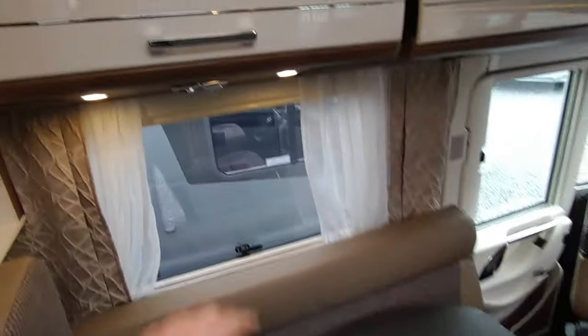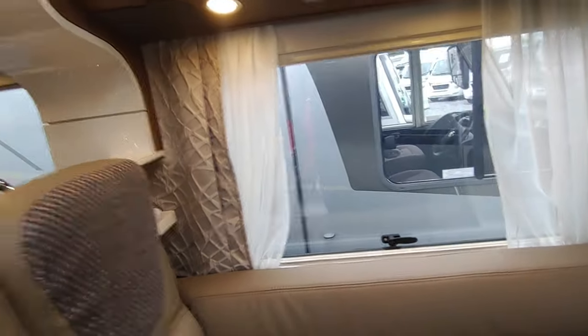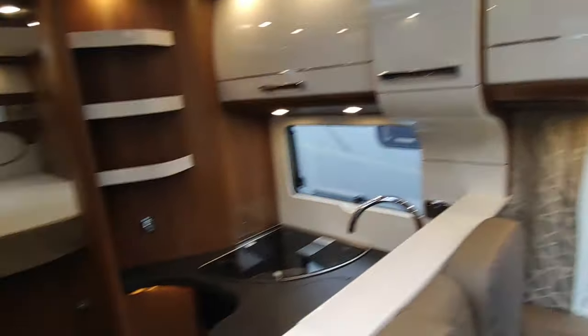Lovely beautiful curved cabinet work — look at that catch. These are a lot of money but when you feel how they're engineered you can appreciate it. The table will move, spin around and do whatever you wish. Fantastic — a lovely thing, with rear speakers for your entertainment system.